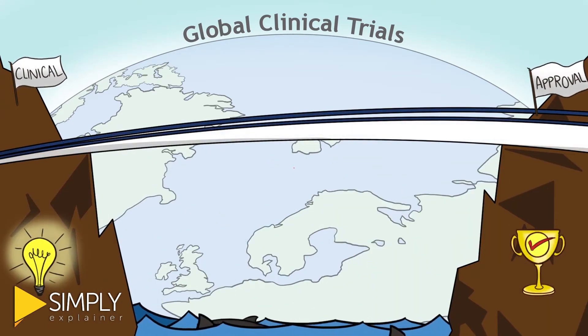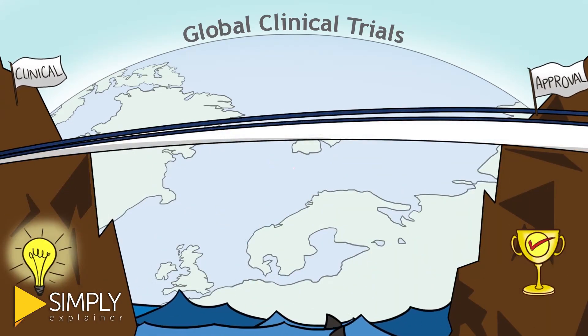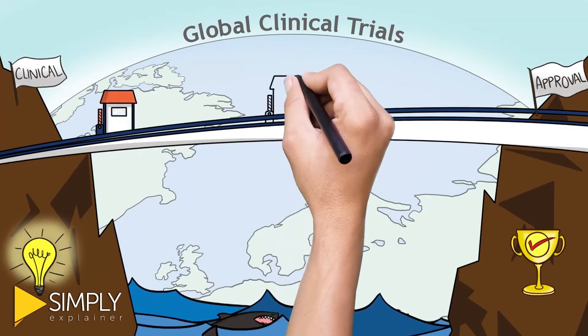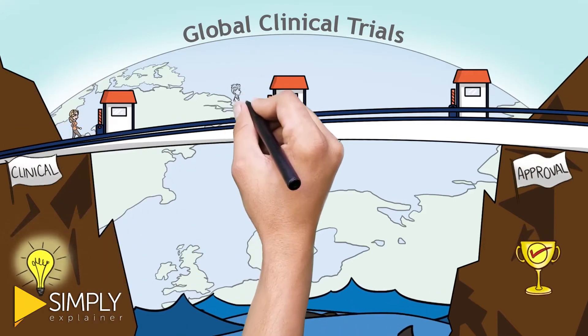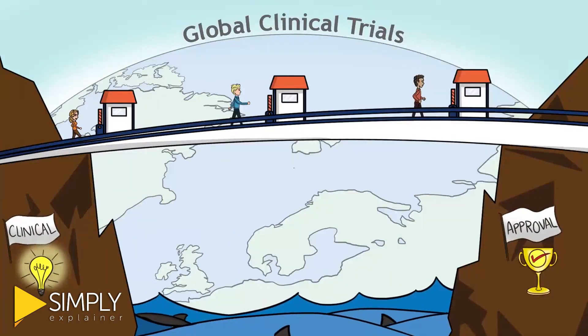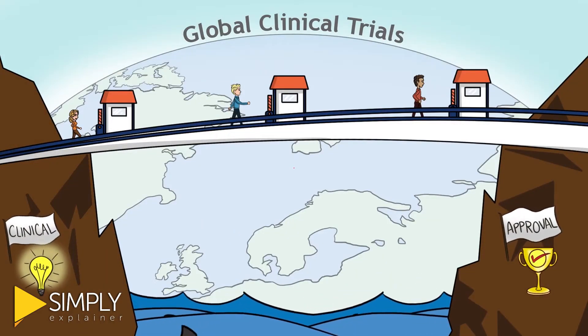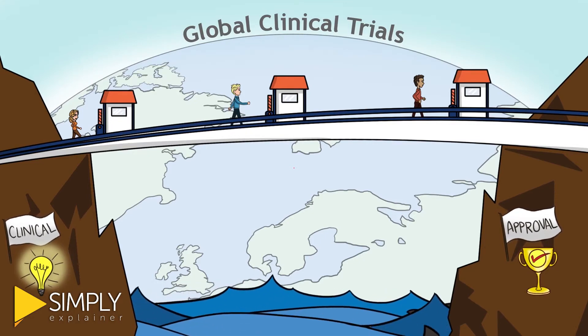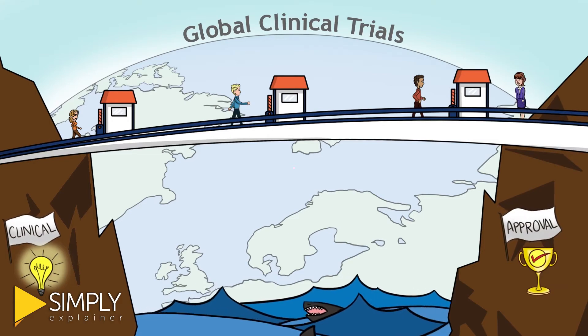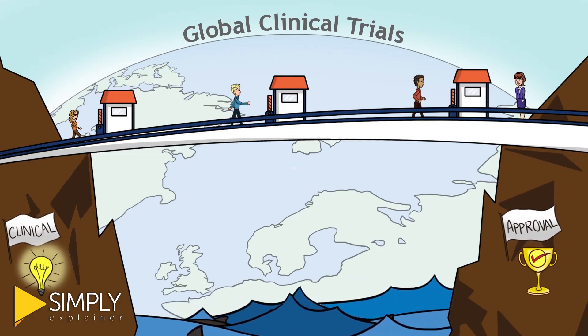Even when taking the bridge there are obstacles that can knock you off, like site initiation and study closeout. Making it across the bridge faster makes for a lower cost journey. Getting held up at an obstacle or encountering one later than you should can lead to hefty penalties that have the potential to bring your journey to an end. Not to worry — our team is here to guide you across every step of the way.